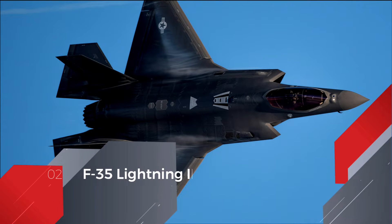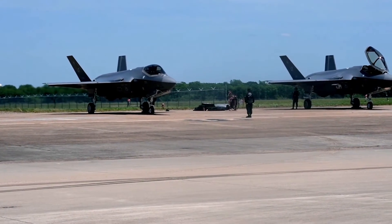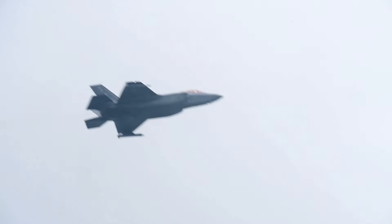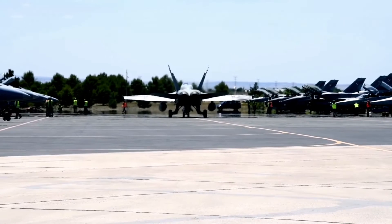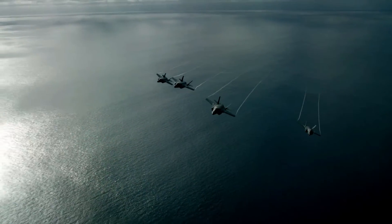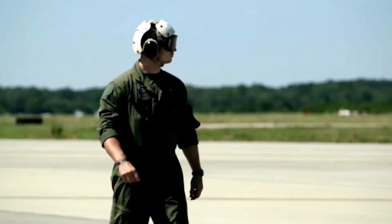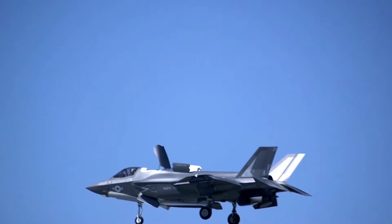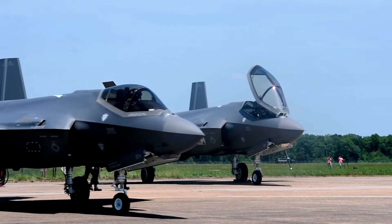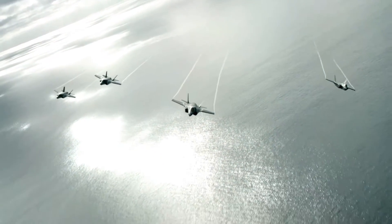F-35 Lightning II. The Lockheed F-35 Lightning II is a fifth-generation strike fighter developed by the United States, incorporating stealth technology and advanced computer processing systems through a modular approach. This multi-purpose stealth fighter jet was designed for various tasks, specifically ground attacks and air defense missions. Extreme mobility, stealth capabilities, sensor fusion, and modern weapons provide the F-35 with a tactical advantage over all other fighter jets. The plane is equipped with cutting-edge software including sensor fusion and voice recognition.